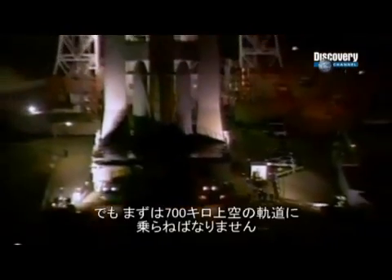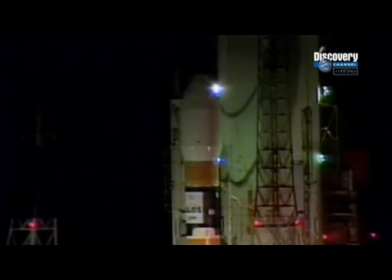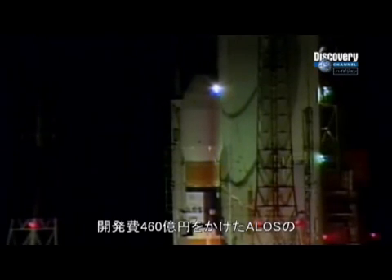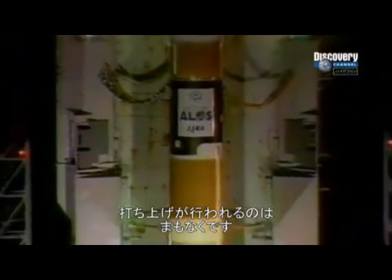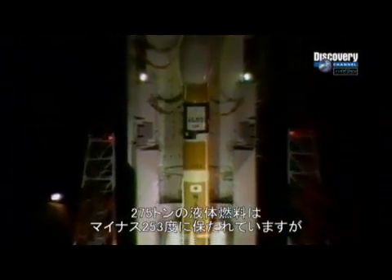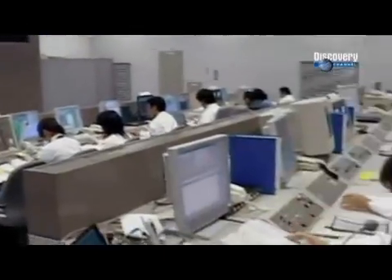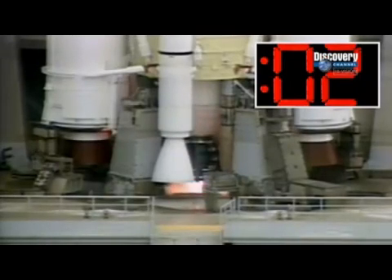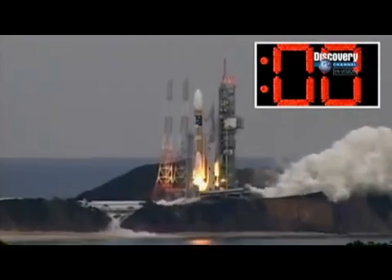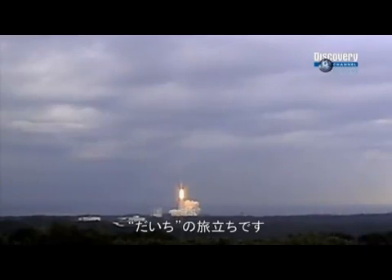But first, it has to be launched successfully into an orbit 700 kilometers high. Right now, the $480 million satellite is sitting on top of 275 tons of highly flammable fuel — liquid oxygen and liquid hydrogen chilled to minus 253 degrees Celsius. When the engines are fired for the launch, the fuel is rapidly heated up to 3,000 degrees Celsius. It's a critical moment. But flight eight lifts off without a hitch. Daichi is on its way.